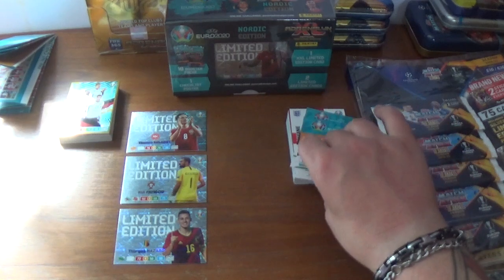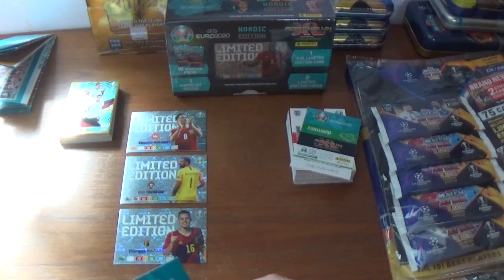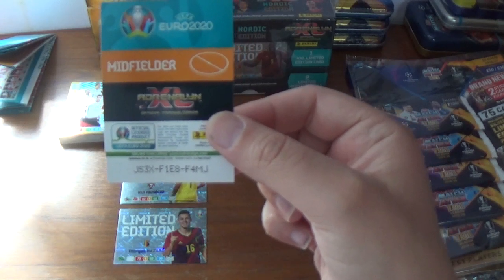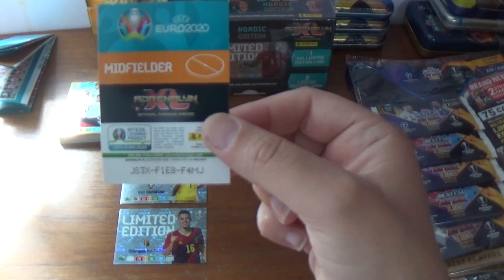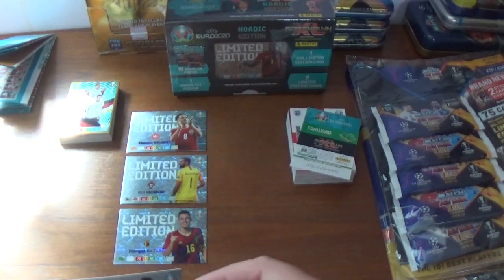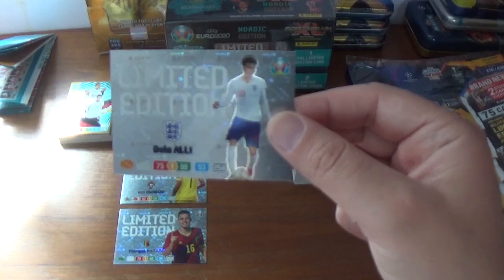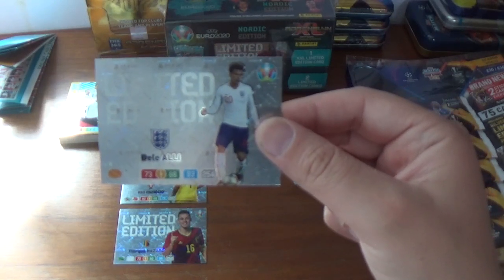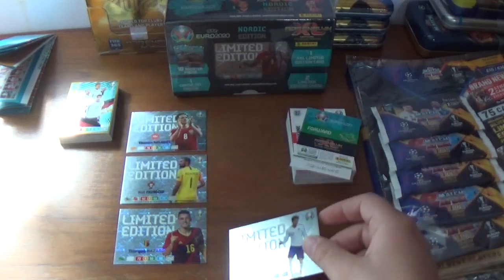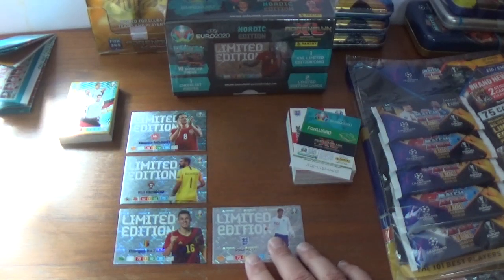The fourth limited edition — the code is JS3XF1E8F4MJ for another midfielder, and it is Dele Alli of England, 73, 88 and 93, 254 in total. Very cool.